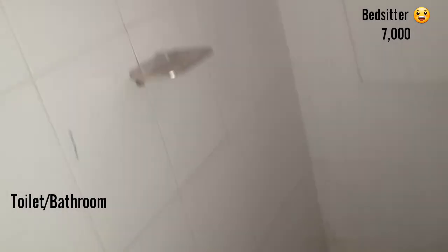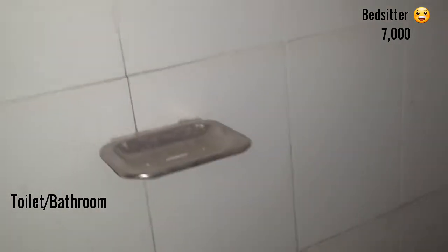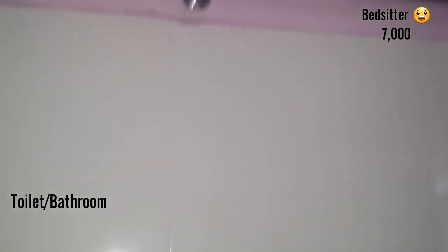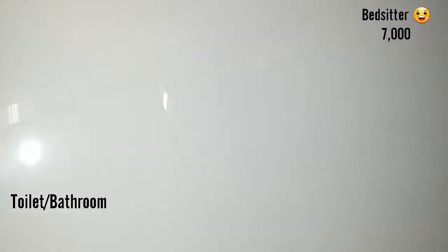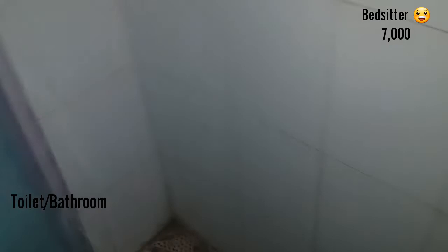And here we have a soap holder. And we have a place you can hang your towel. So here we have a shower.